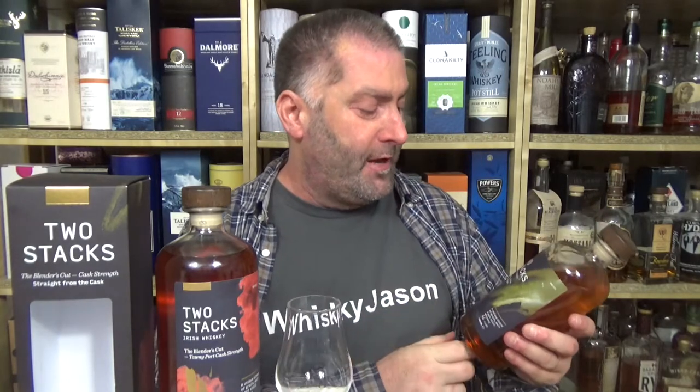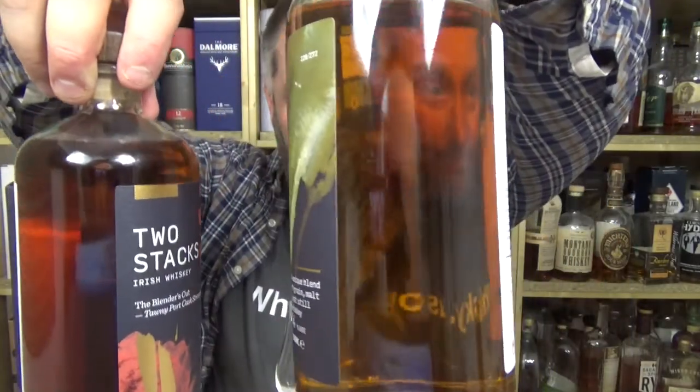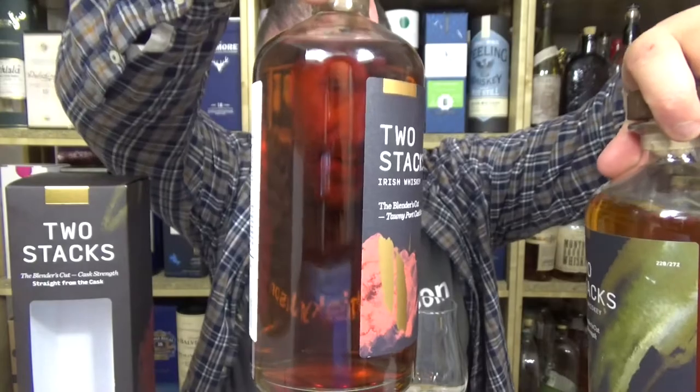I've already done a video about the original bottle from Two Stacks — that was the Blender's Cut at 64 ABV. You can see from the color that there's a definite change: here we have a nice little brown, and here we have a nice little red.